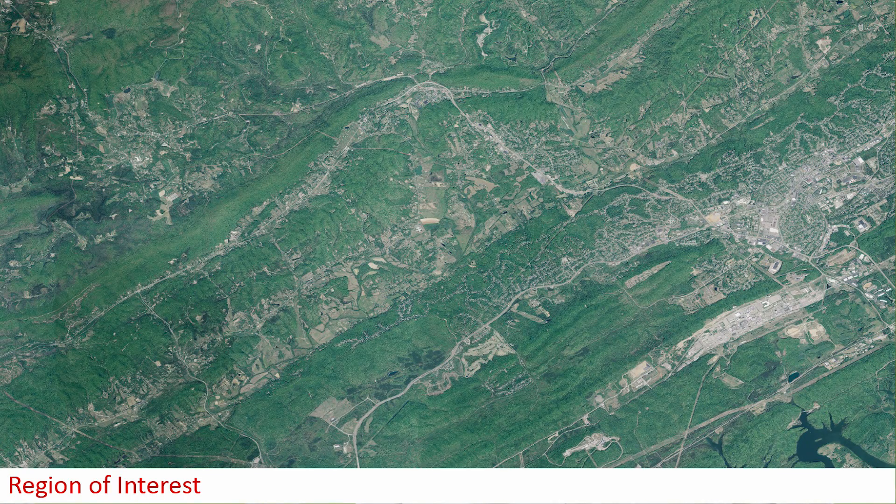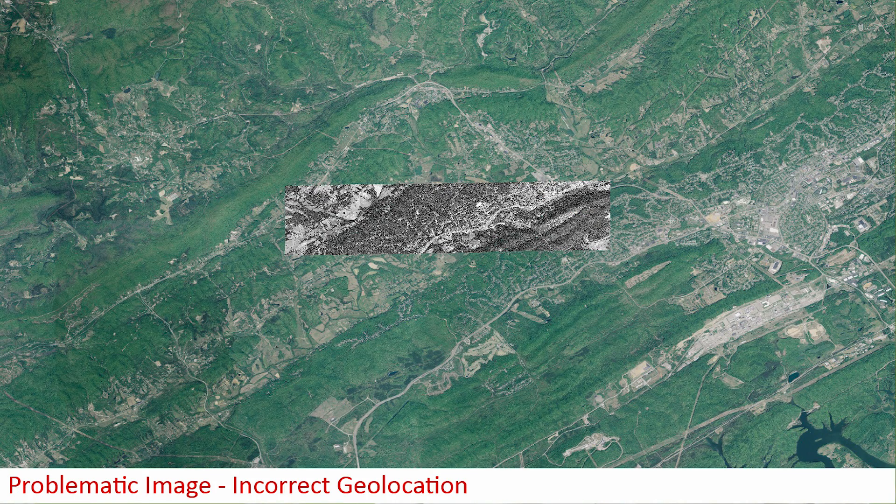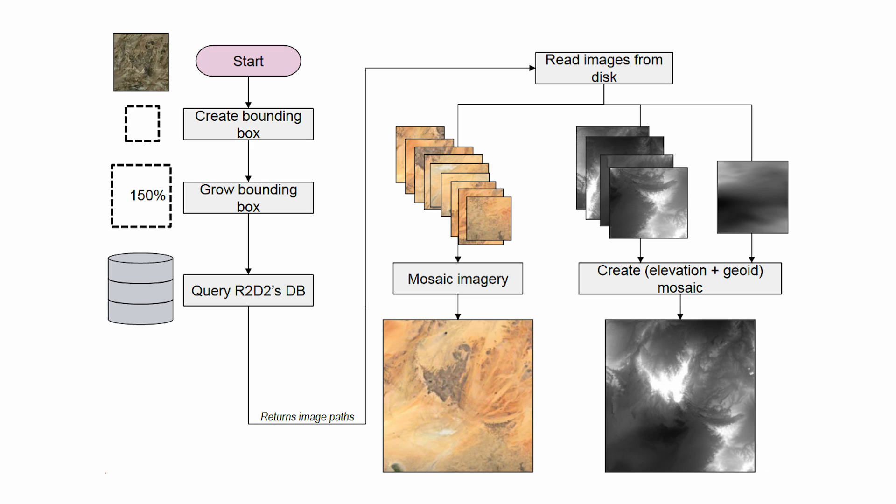There's so much imagery being collected now and being distributed to the public in ways that make it seem like it's always accurate with respect to where it is on the ground. The organizations that are trying to distribute aid or defend this country struggle with this — when the imagery comes in, it's not always where it's supposed to be, because sacrifices are always made when these systems are built. Oftentimes what you have to do after the fact is figure out how to fix that problem.